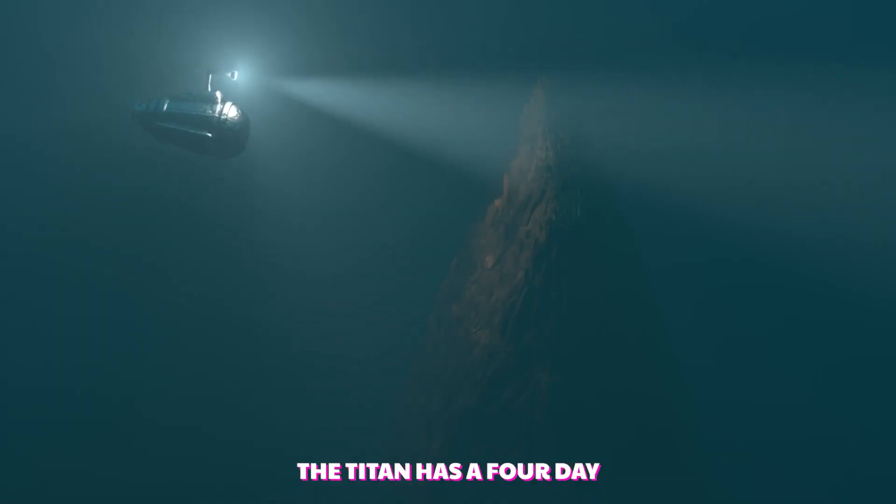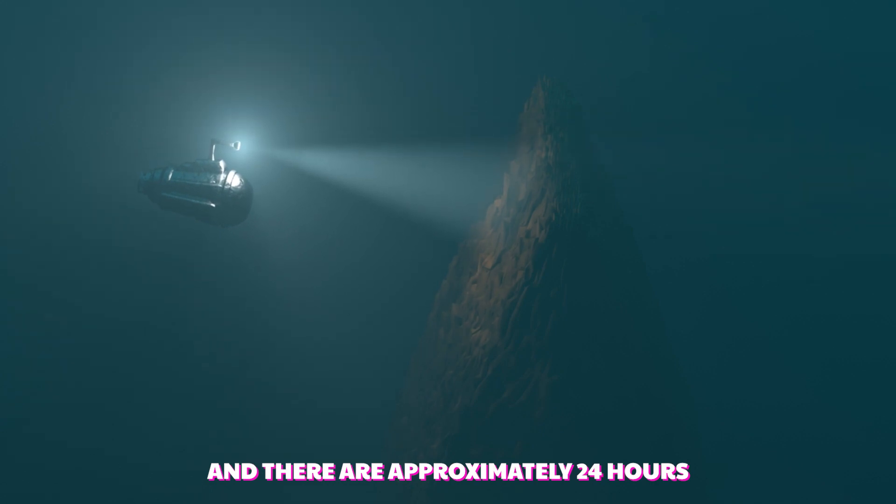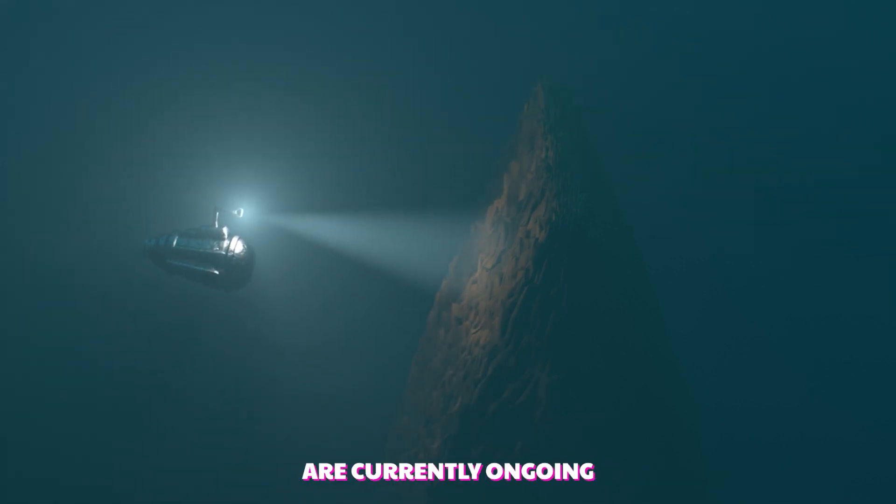The Titan has a four-day emergency oxygen supply, and there are approximately 24 hours worth left. Search and rescue efforts are currently ongoing.